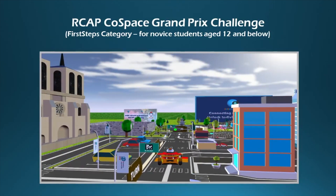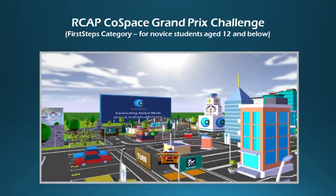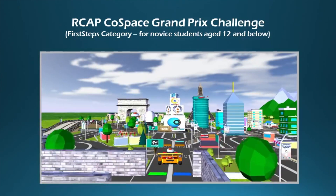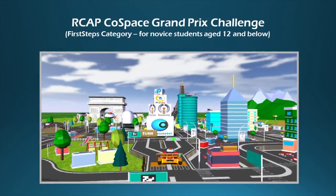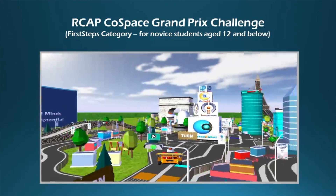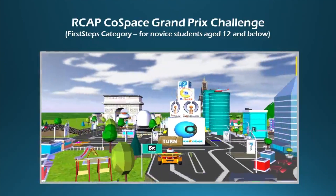In the Cold Space GP Challenge, teams are required to build a real robot, develop and program appropriate strategies for both real and virtual autonomous robots to navigate through both real and virtual worlds.